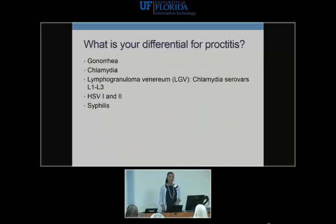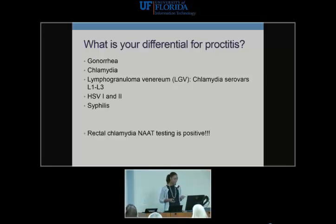The differential for proctitis includes gonorrhea, chlamydia including LGV serotypes L1 through L3, herpes, and syphilis. When testing this patient, do NATs for gonorrhea and chlamydia. If there's an ulcer and you have capacity, do PCR for HSV and syphilis serology. Dark field microscopy is now a dying technology used in only a few health departments, but if available, it's a great option. The test results reveal chlamydia, suggesting you're dealing with LGV.